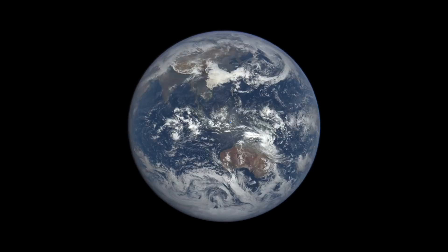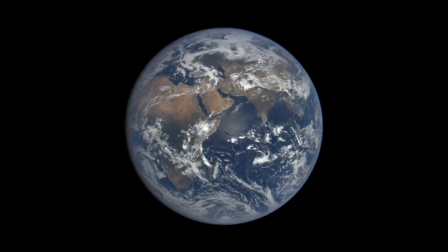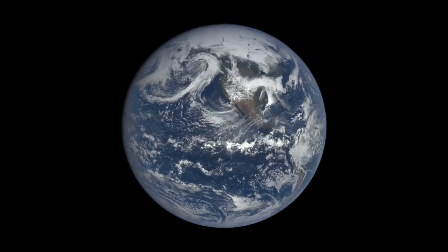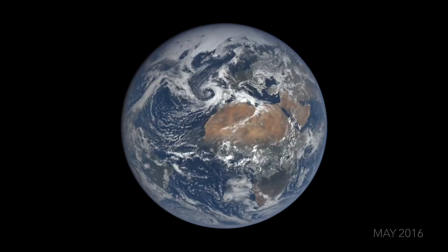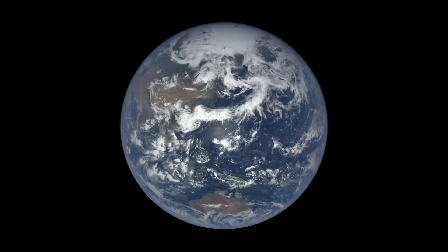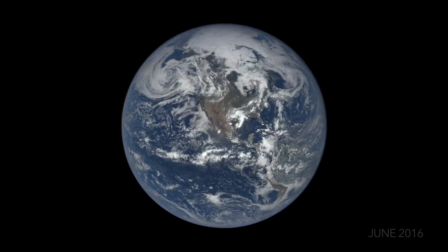Although the view from EPIC is only once every two hours, we're able to track features like the motion of clouds. Around two-thirds of the Earth is covered by clouds. Clouds reflect light from the Sun, helping to keep the planet cool, but they also trap heat rising from the surface, keeping the planet warm. Changes in cloud cover affect the heat balance and how warm the Earth becomes, which is one of the reasons why we study them.